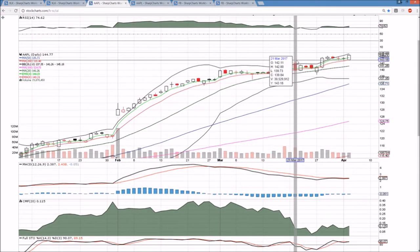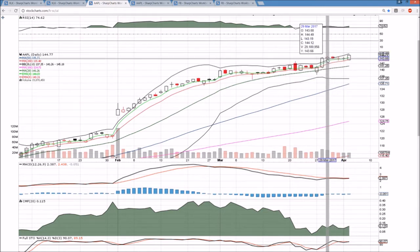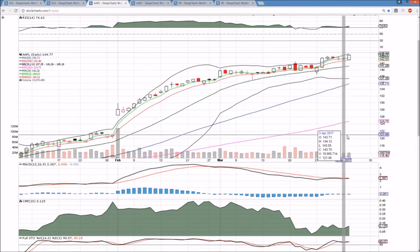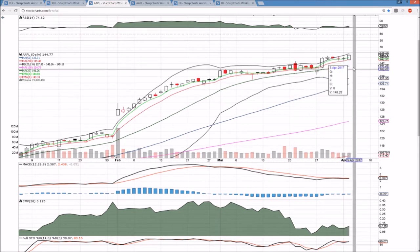Apple hit a new all-time high. Bull flag confirmed — nice healthy consolidation. We broke that double top of 144.50, saw strength to the upside, saw a close at the highs. We're on the verge of a bullish MACD cross, and this is an ideal scenario for the bulls. Blue sky breakout, and looking at the upper Bollinger Band as the only resistance from here.